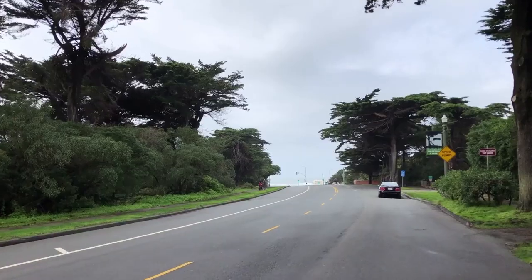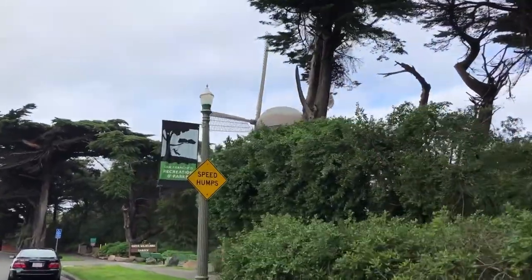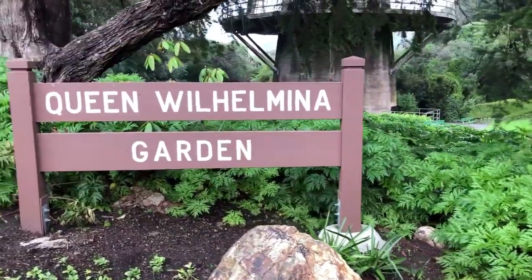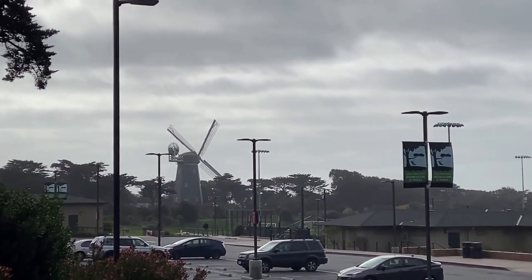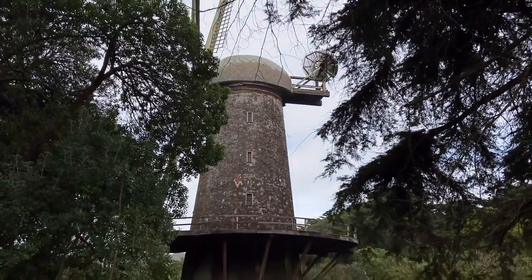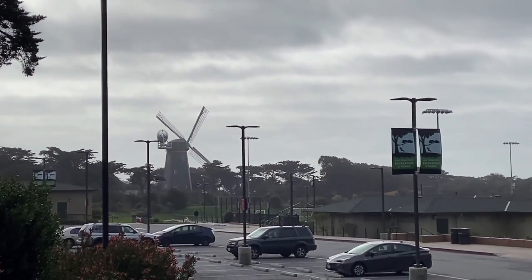The North Windmill, also known as the Dutch Windmill, was originally constructed to pump water in 1902. This 75-foot-tall structure is known for the thousands of colorful tulips that surround the historic landmark in spring. The Murphy Windmill is located at the southwest corner of the park, and both of these windmills once pumped 1.5 million gallons of underground water a day to irrigate Golden Gate Park.